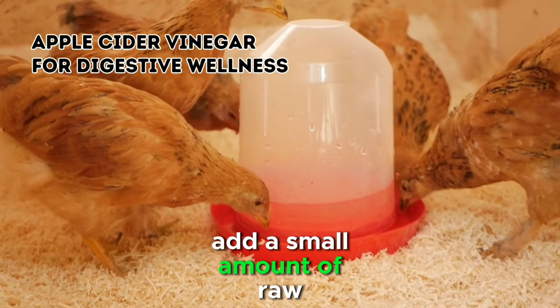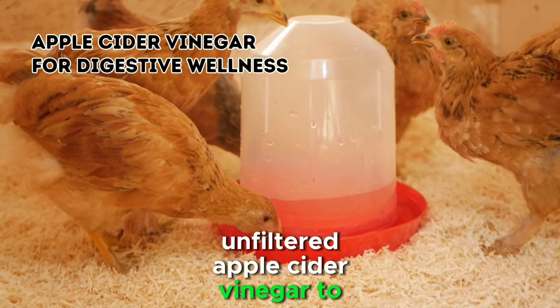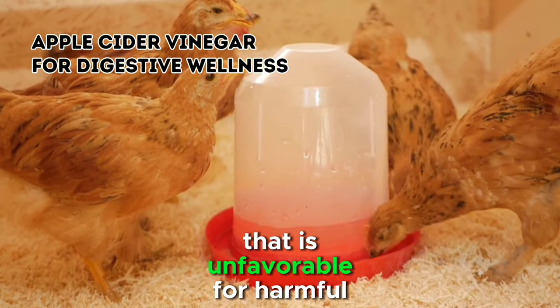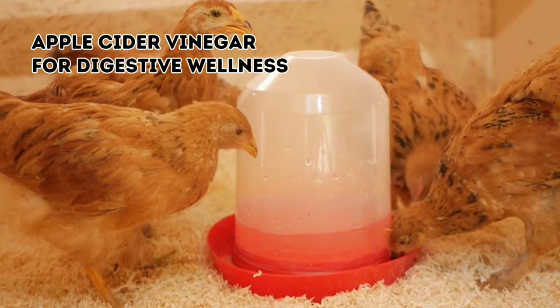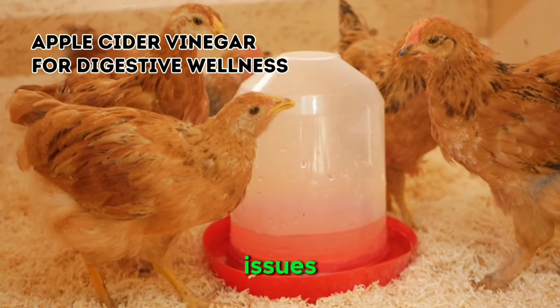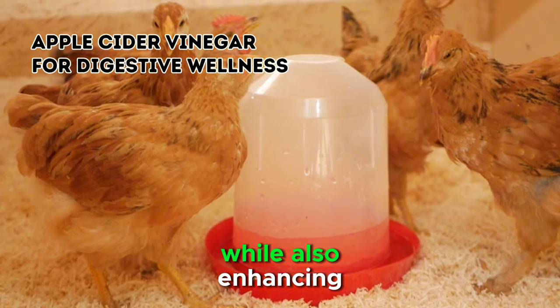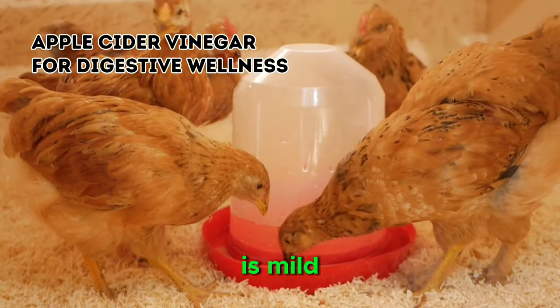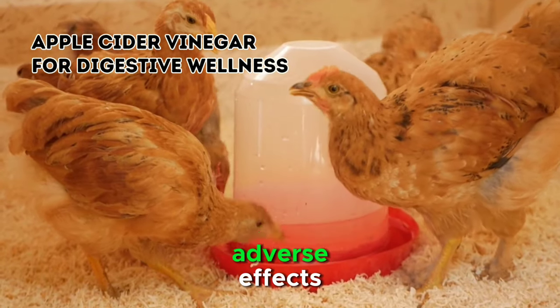Add a small amount of raw, unfiltered apple cider vinegar to your chicken's drinking water to create an environment in their digestive tracts that is unfavorable for harmful bacteria. The acidity of the vinegar can help prevent and alleviate digestive issues, such as diarrhea, while also enhancing nutrient absorption. Ensure that the concentration is mild, as too much acidity can have adverse effects.